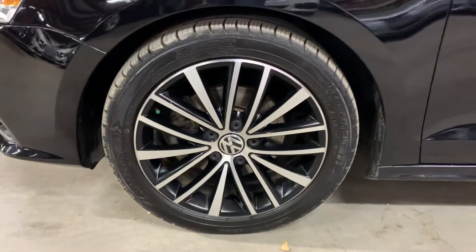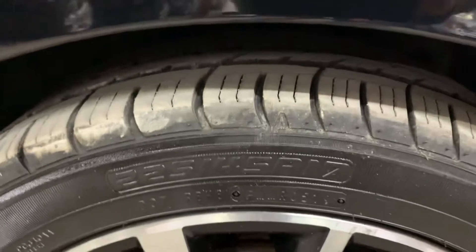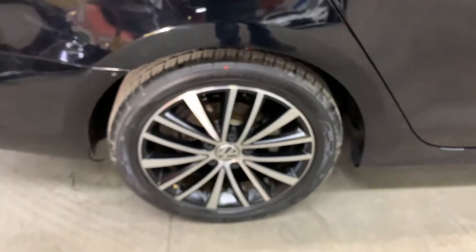The rims also look really nice in black and silver. You can see the tread on the tires — brand new tread right there. I'm going to show you all four wheels so you can see the conditions. This one has a little bit of wear right there. This one over here is for sure a brand new tire — it's still got the mark on it. This one is also in pretty good shape.